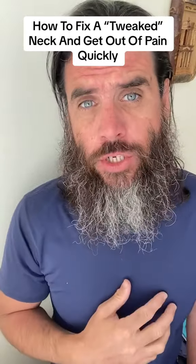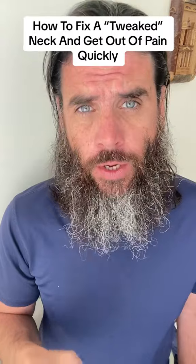How to fix a tweaked neck and get out of pain quickly. If you're new to this channel, I'm Dr. K, or Dr. Kareem Samoury, and I'm here to help you optimize your health so that you too can reach your full genetic potential.